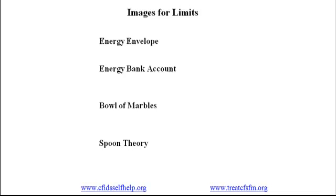We're now going to devote several videos to the topic of limits. In this video, I want to share with you four images of limits — three that people in our program say help them to better understand and live with their CFS and fibro. That's the first three here: the energy envelope, the energy bank account, and the bowl of marbles. And then a fourth one that they use to explain living with CFS to other people, and that's the spoon theory. I want to tell you a little bit about each of these.